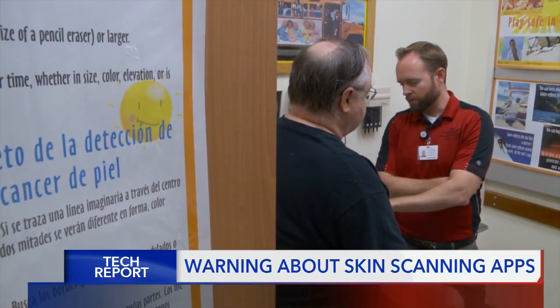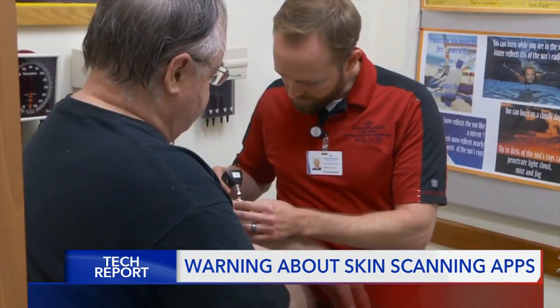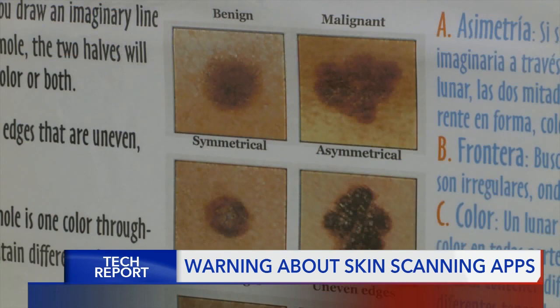If you find something suspicious and go to the doctor and they agree that it is suspicious, they'll take a small sample of the area of skin or mole to test it for cancer.